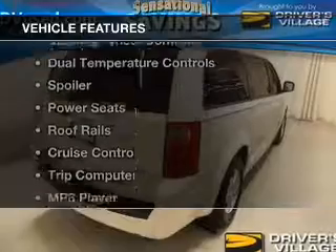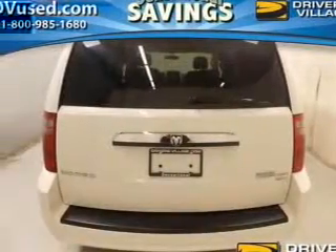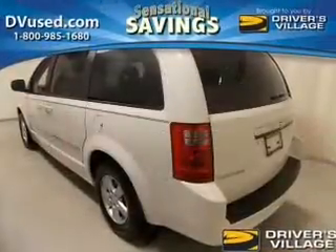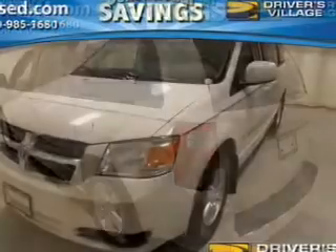The features include a satellite radio, steering wheel controls, dual temperature controls, a spoiler, power seats, roof rails, cruise control, a trip computer, an MP3 player, and privacy glass.